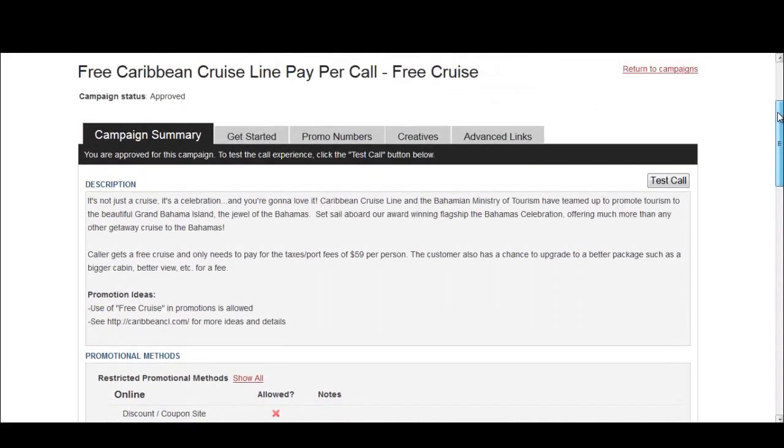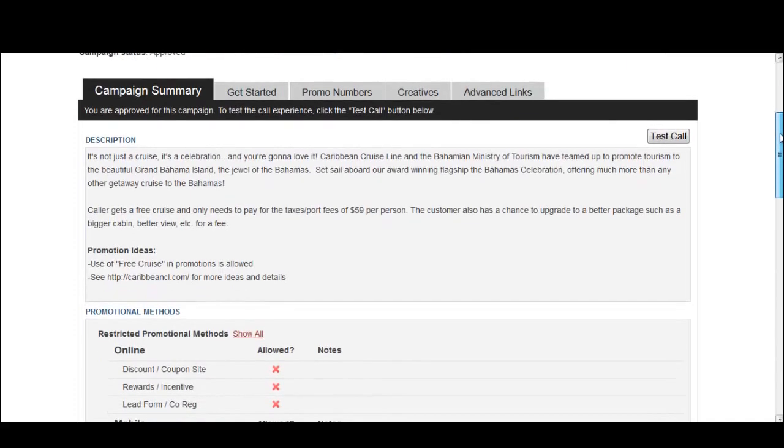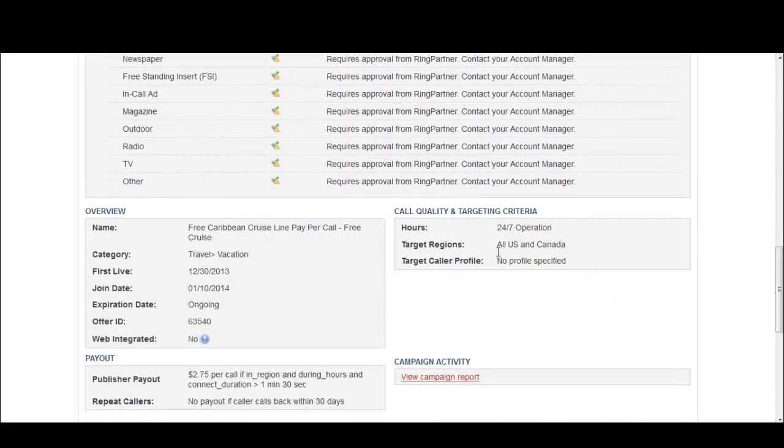This might also work really well on mobile display — for example, ads that are on apps or websites that people check out on their mobile phone. That's another way of promoting this offer. The target regions are all of the US and Canada, so it's all-encompassing, and it is 24/7. In this case I would just send traffic and see if you're able to convert anything, but generally this is a promotional offer rather than a search offer.